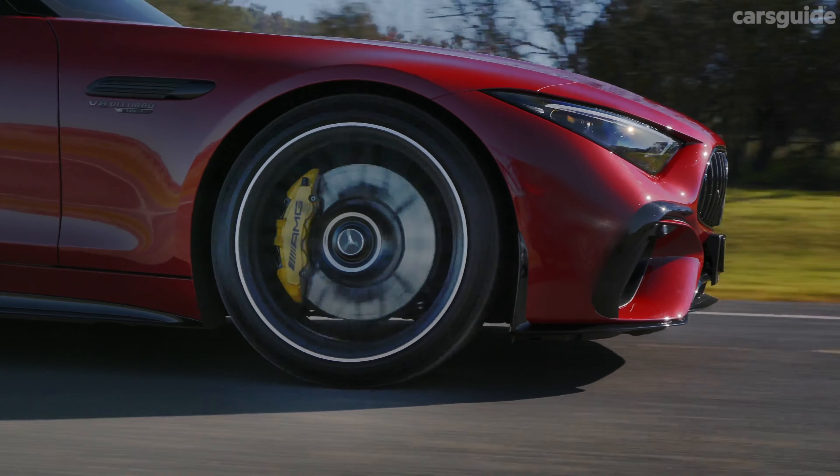There's no independent ANCAP safety assessment at this stage, but the SL63 is fitted with the Driving Assistance Package Plus, which includes a heap of active crash avoidance tech including AEB, active cruise control, tyre pressure monitoring and many assists from active parking to lane keeping. The airbag count runs to eight, including side bags for rear occupants. For all the safety details, read my written review at carsguide.com.au.